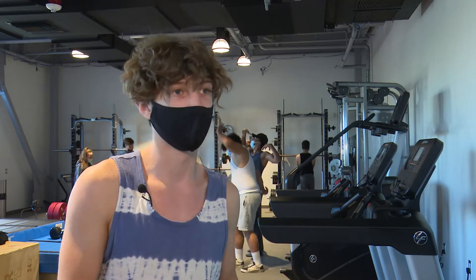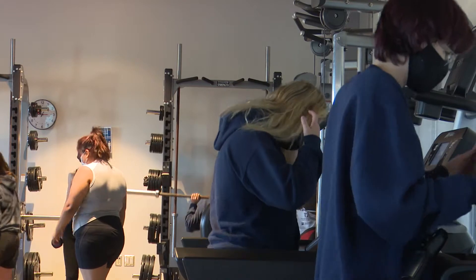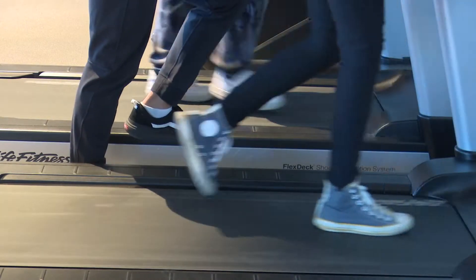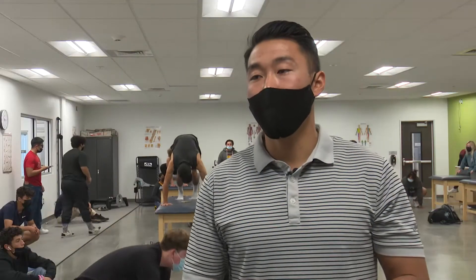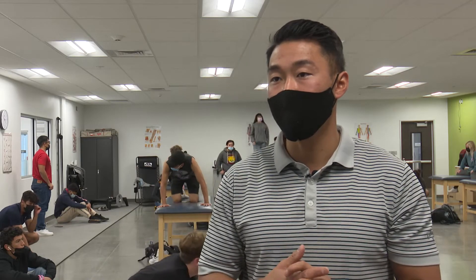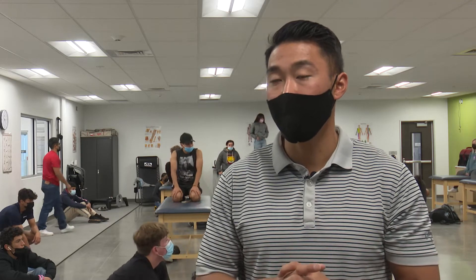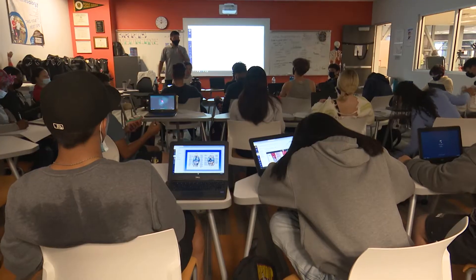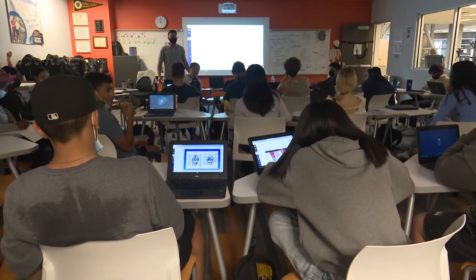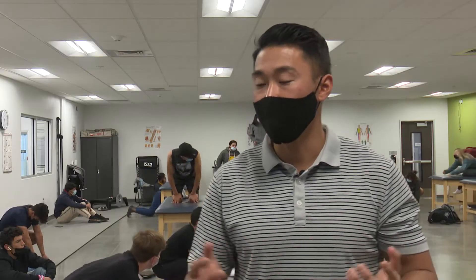The program offers high school credit through A through G elective units. Students also have the opportunity to get CPR certified through the American Heart Association, and they have the potential to sit for the personal training exam through the National Strength and Conditioning Association, at least in the morning class.